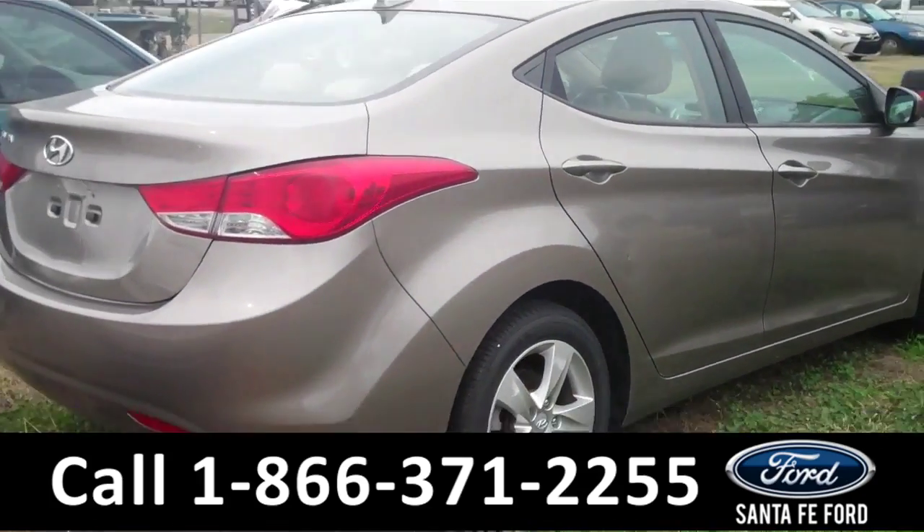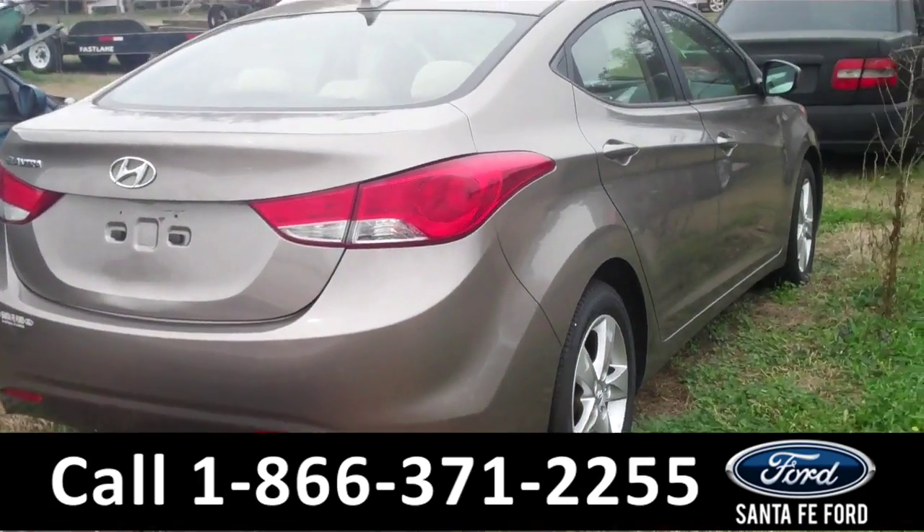For more information, you can go to our website SantaFeFord.com, and you can also find a free Carfax.